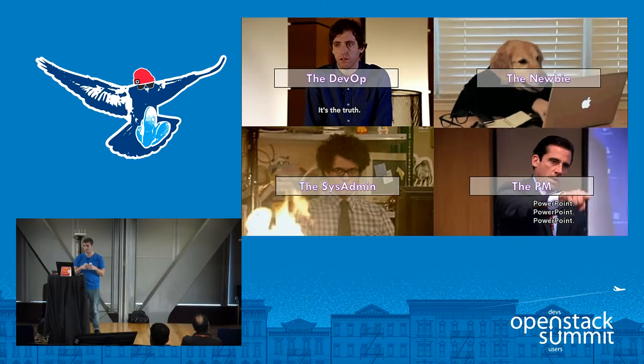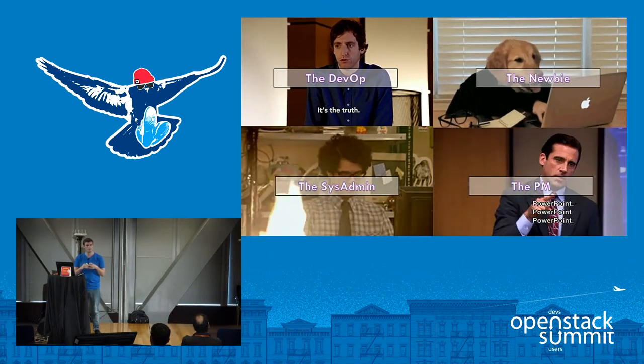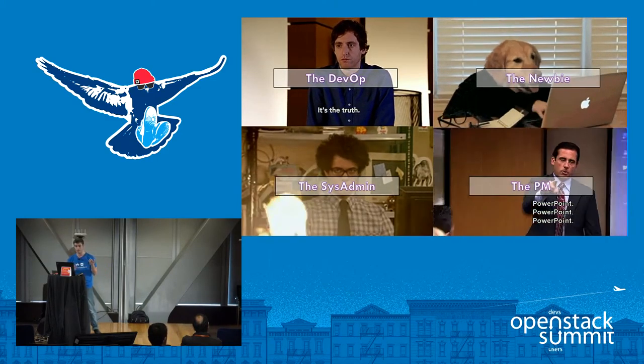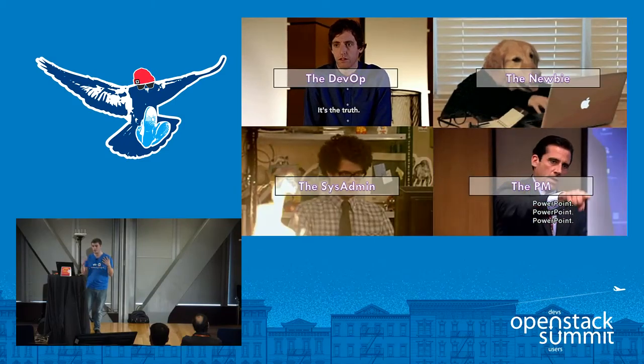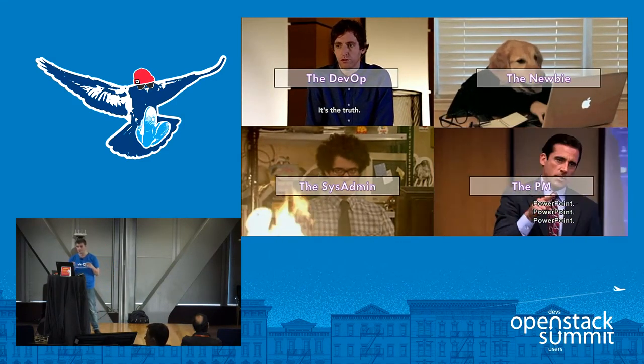There is actually a persona working group within the OpenStack community. I had the chance to attend a few of their meetings at the previous OpenStack summit and I invite you to join them or at least to read through their work on the OpenStack UX wiki.